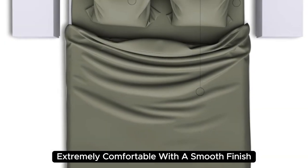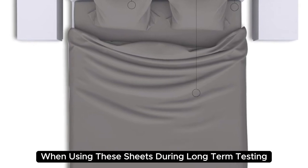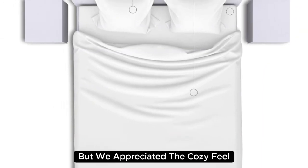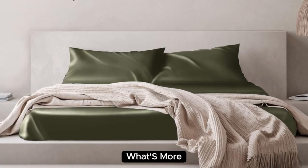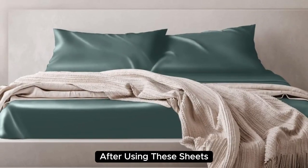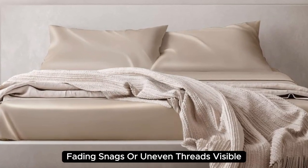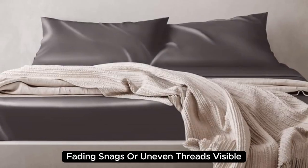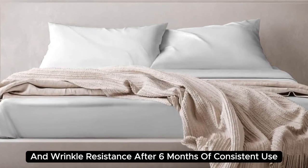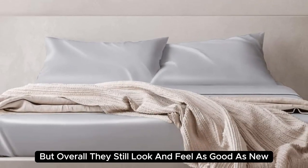Extremely comfortable with a smooth finish, you'll definitely feel the quality of the mulberry silk when using these sheets. During long-term testing, we found these sheets to be a bit too warm during the summer months, but we appreciated the cozy feel as the weather got colder. A team member who used these at home even reported feeling more rested and refreshed. These sheets held up very well post-wash with no discoloration, fading, snags, or uneven threads visible. We appreciate their low-maintenance care instructions and wrinkle resistance. After six months of consistent use, we noticed some very minor loose threads, but overall they still look and feel as good as new.